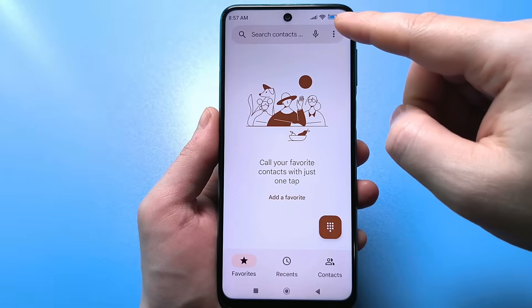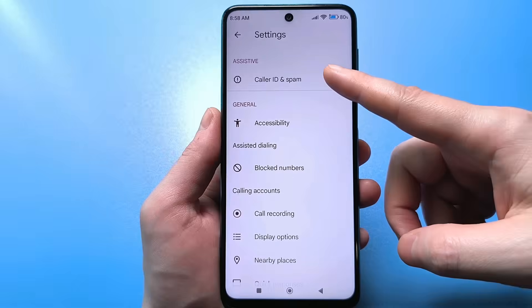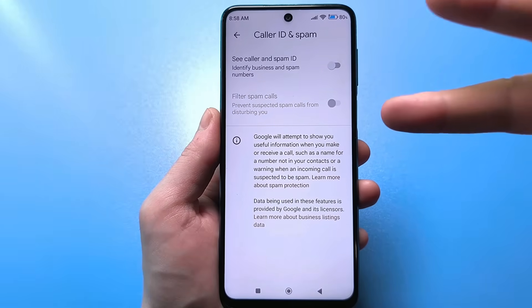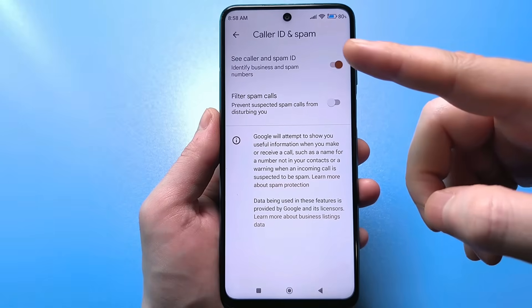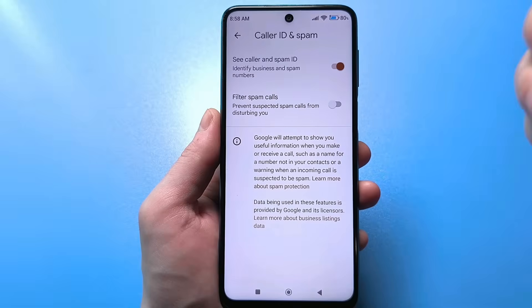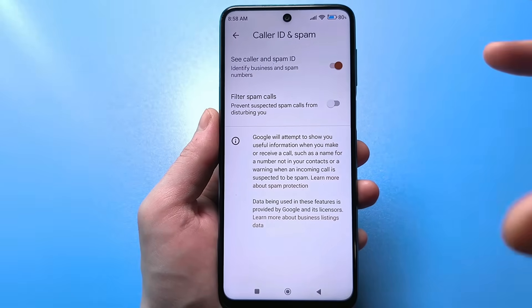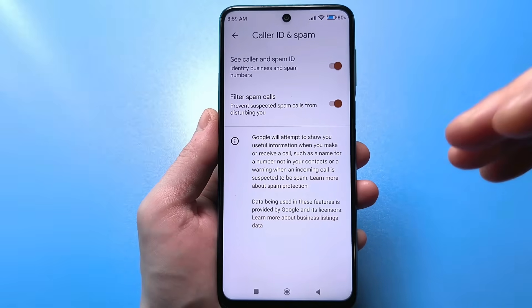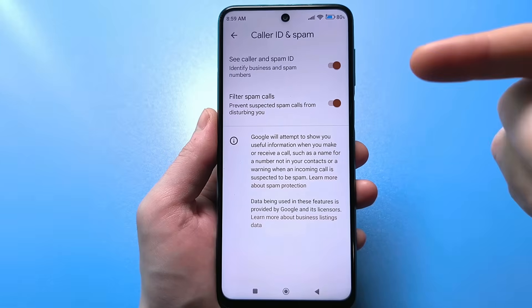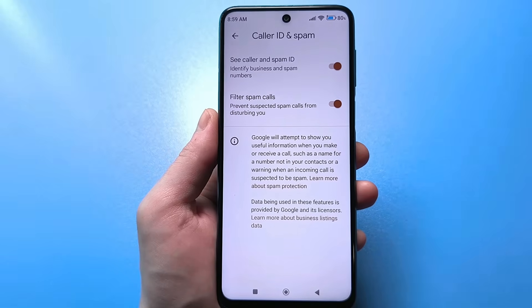To do this, you need to click the three dots in the top right, go to Settings, and find the setting responsible for spam calls. It's usually disabled, so double-check. There are usually two of them. The top slider identifies certain large companies using their ID — this means you'll at least see information about who's calling. If it's from a large company, it will show that someone is calling you. The second slider detects spam calls — if a phone number has already been flagged as fraudulent by the system, it will either be blocked automatically or appear as a scam when they call, making this a very useful feature.